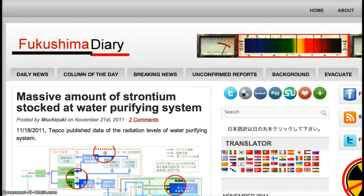I'm in Fukushima Diary. Headlines are: Massive Amount of Strontium Stocked at Water Purifying System.